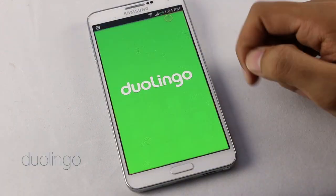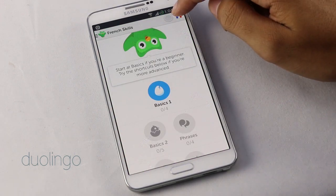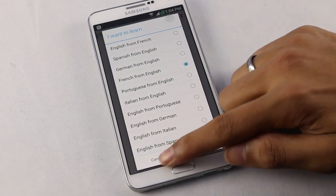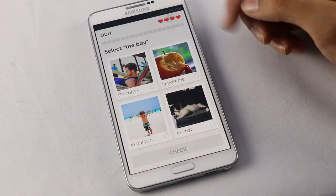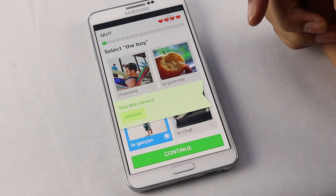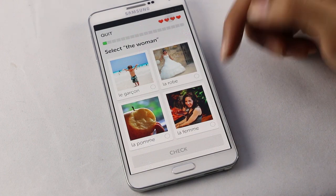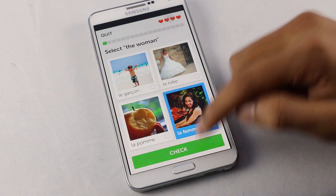The next one is Duolingo. With this app you can learn various languages for free. First you choose the language you want to learn, and once done you have various levels of training. Starting with basics — for example, it says 'select the boy' and you have four options. Choose the one you feel is correct, hit check, and now you can learn the word for that image. As the level increases it gets more complex, but you can learn words and then sentences.